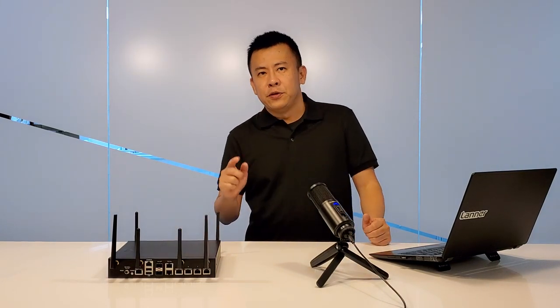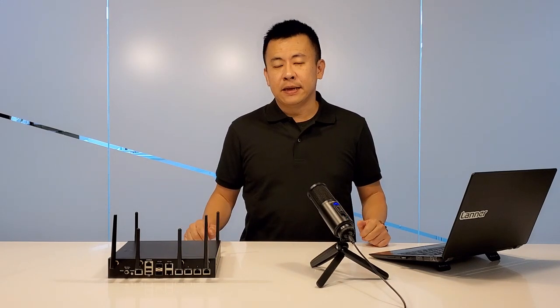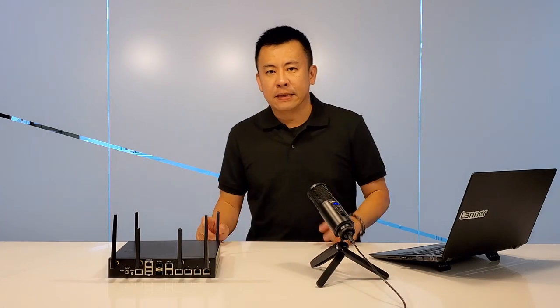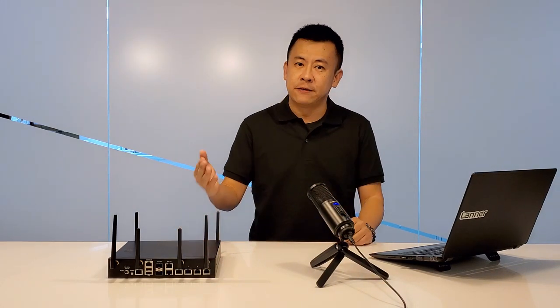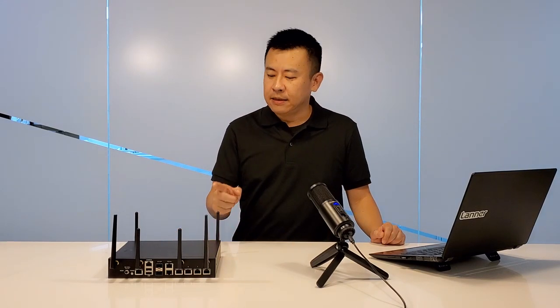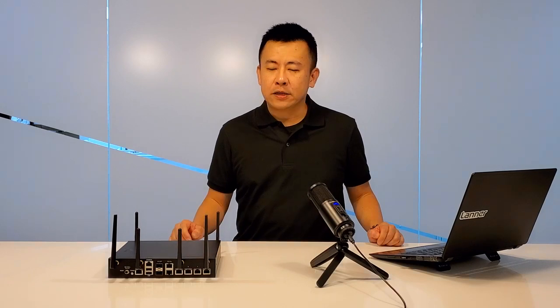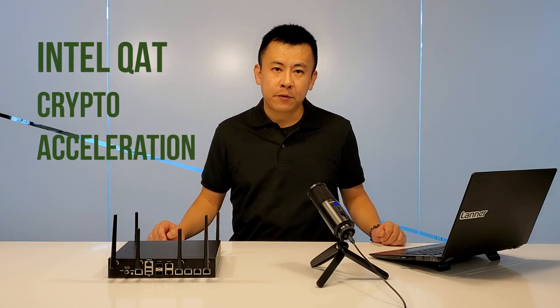Do you know that this system right here is actually what we call the OTS model, as well as having white box label products here. The NCA1515 is powerful enough, stable enough, and performance-wise certified by AT&T and Verizon networks. Not only that, this unit is also PTCRB certified, which means less certification costs for everyone. Needless to say, this unit also features Intel QAT technology, which is for cryptographic security.